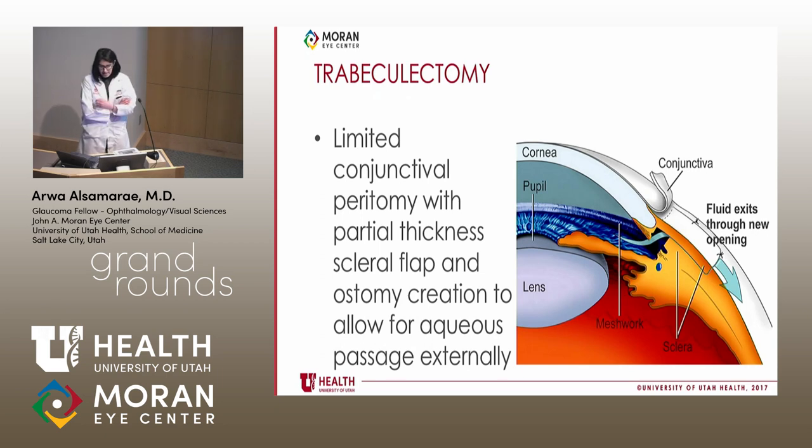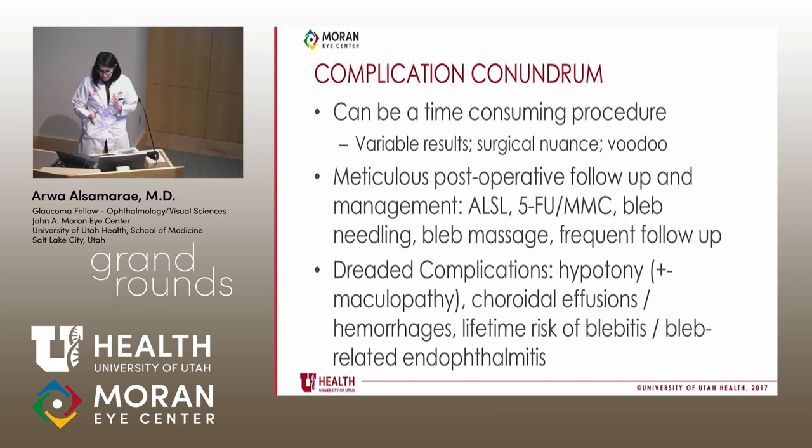A trabeculectomy involves a limited conjunctival peritomy with a partial thickness scleral flap, creating an ostomy to allow fluid to drain from the anterior chamber subconjunctivally. There's a lot of variation — in closing the scleral flap you might need two, three, or even six or seven sutures depending on flow. There's surgical nuance with TRABs, and two patients can respond very differently: one may have a beautiful filtering bleb with well-controlled pressure while another scars down immediately with a poor outcome.